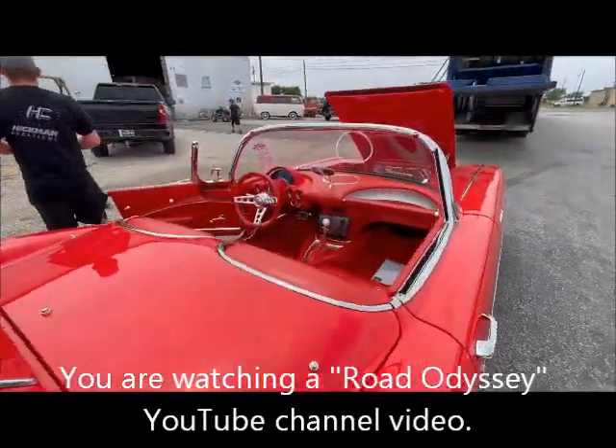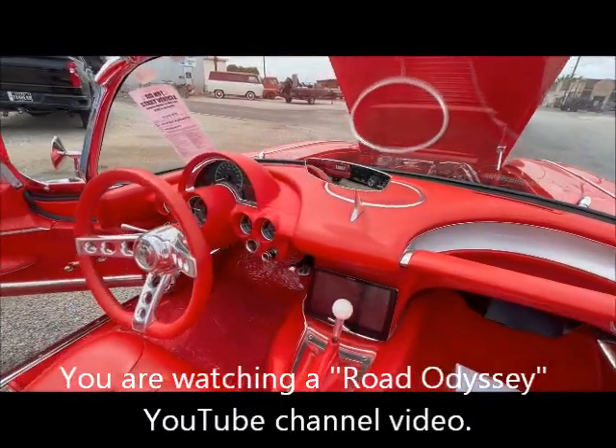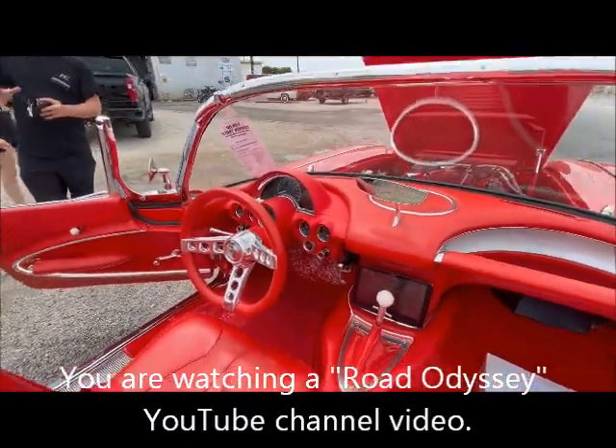I'm just going to let the car speak for itself and look at the fine quality of this over half-a-million dollar car.